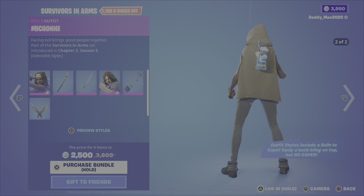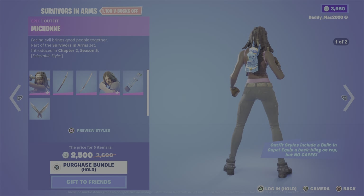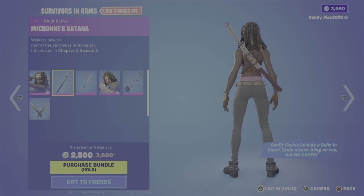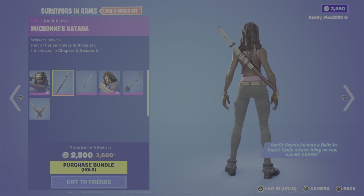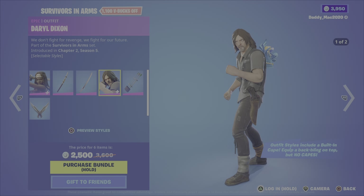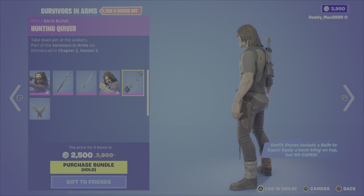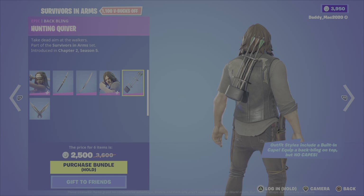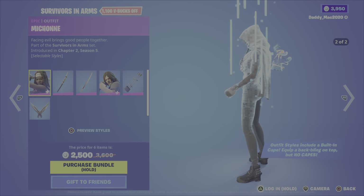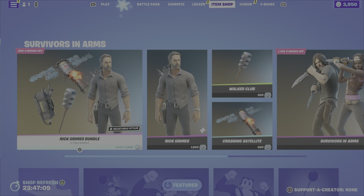Next up, the Survivors in Arms bundle, which includes the Michonne outfit — it has two different styles. We have the Michonne's Katana back bling and Michonne's Katana pickaxe. We also have the Daryl Dixon outfit, which has two different styles, the Hunting Quiver back bling, and Daryl's Knives pickaxe. It's 2,500 V-Bucks for the bundle, or you can pick up either of those outfits, and each outfit includes its own pickaxe.